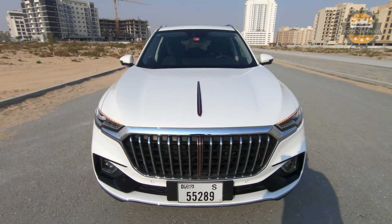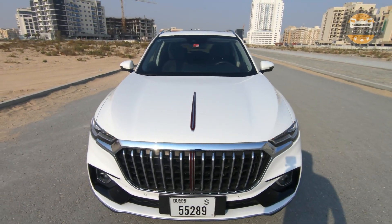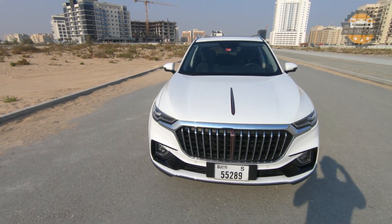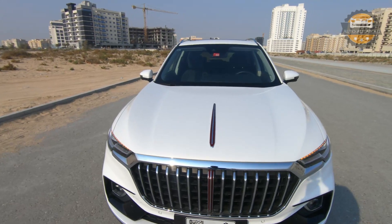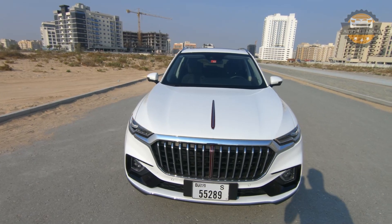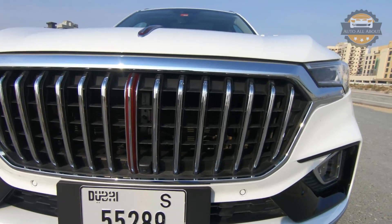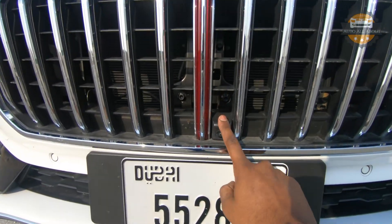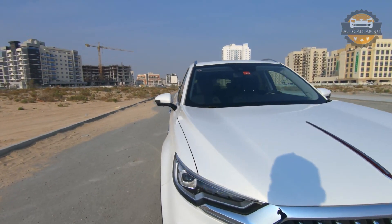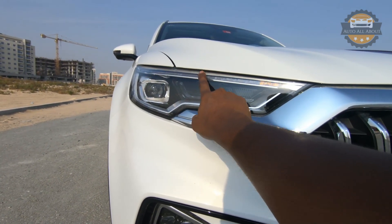This is the typical Hongqi logo, which features on all of their cars. Basically 'Hongqi' means 'red flag' in Chinese, so that red flag theme is present throughout this car, which I will show you in the interior as well. That theme continues from the hood all the way to this beautiful chromium grille, and there is also a camera as part of the 360-degree camera system.